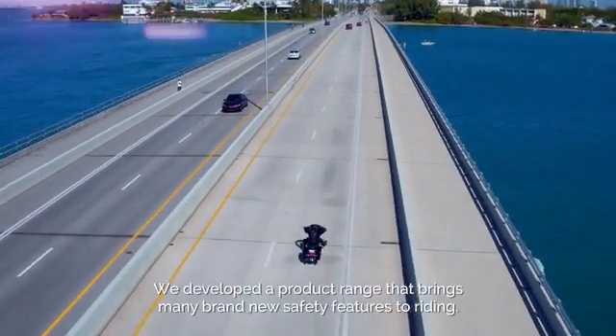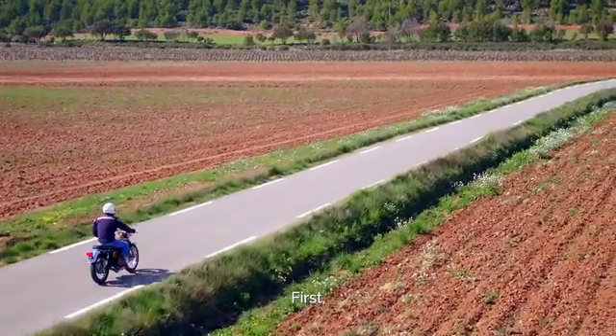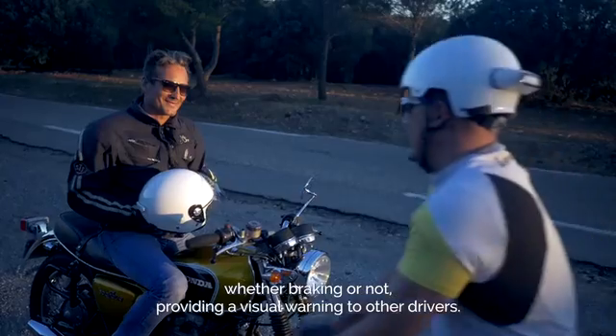We developed a product range that brings many brand new safety features to riding. First, Cosmo shines bright red when riders decelerate, whether braking or not, providing a visual warning to other drivers.